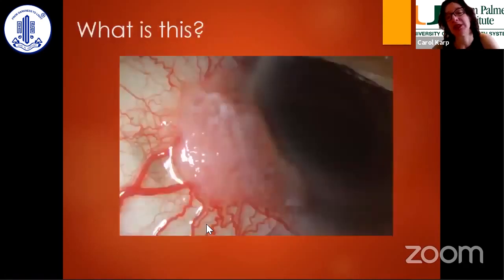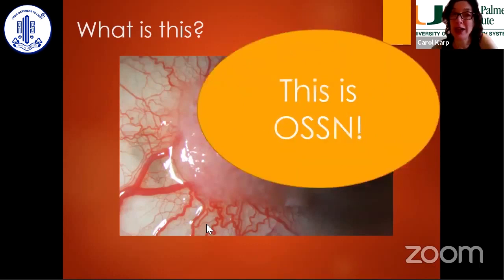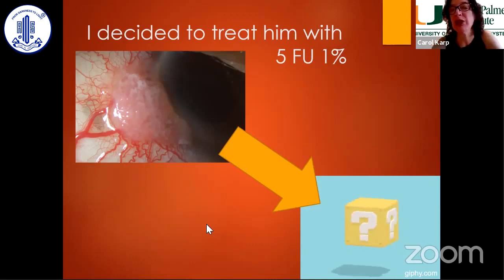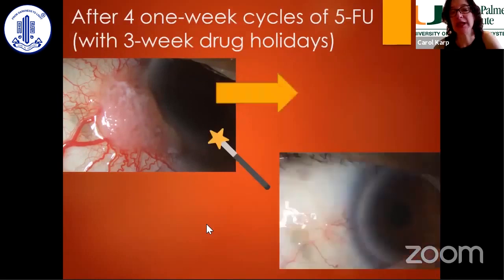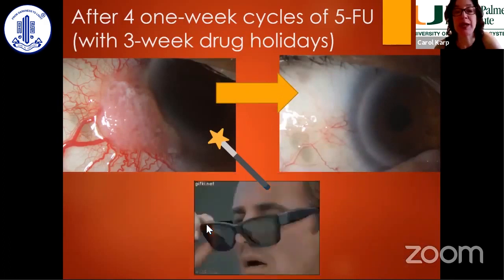So what is this lesion? It's an ocular surface squamous neoplasia — a skewered hot dog. I decided to treat him topically. I used 5-fluorouracil 1% eye drops, four times a day for one week, then three weeks off, and I repeat the cycles. In general, it's four cycles to cure the majority of tumors. And this is how the patient looked after four one-week cycles. It worked like magic.